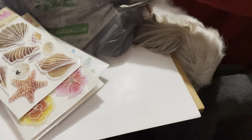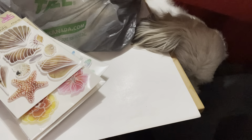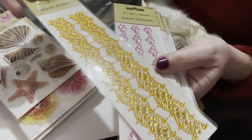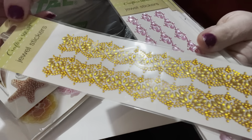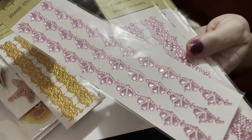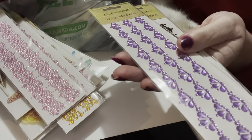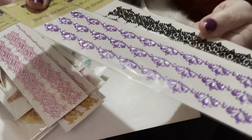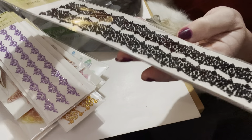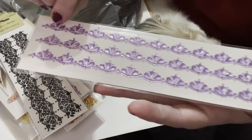Then I found these other stickers I had never seen in my store before. They're called jewel stickers — you can cut them off and use them as borders on cards or scrapbook pages. I thought they were really pretty. I got them in pink, purple, black, and another purple. They look like little crowns — really cute.